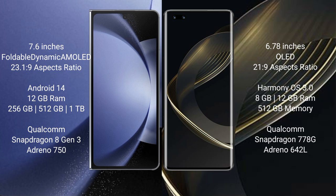Samsung Galaxy Z Fold 6 runs on the Android 14 operating system. Huawei Nova 11 Ultra runs on the HarmonyOS operating system.